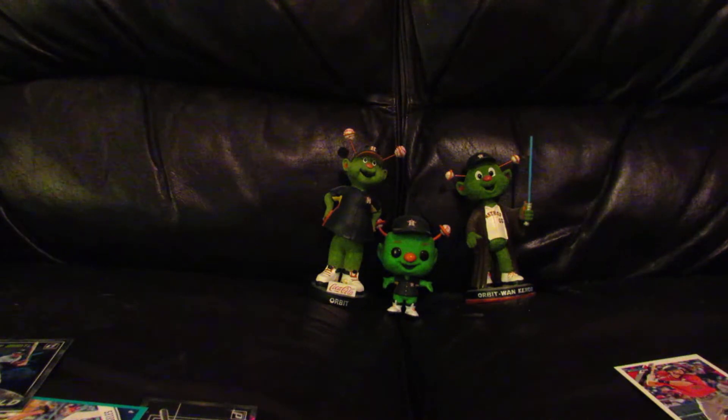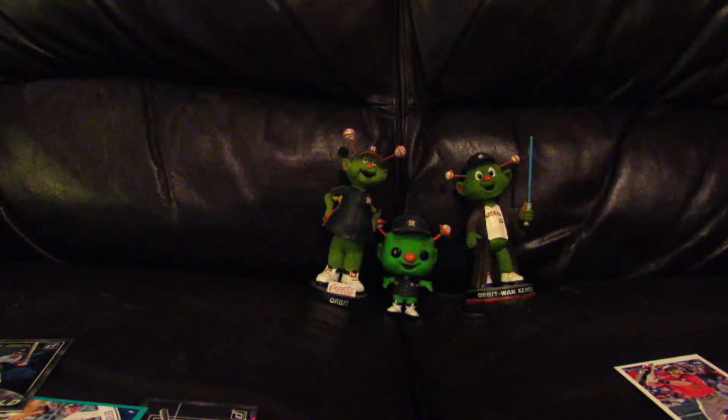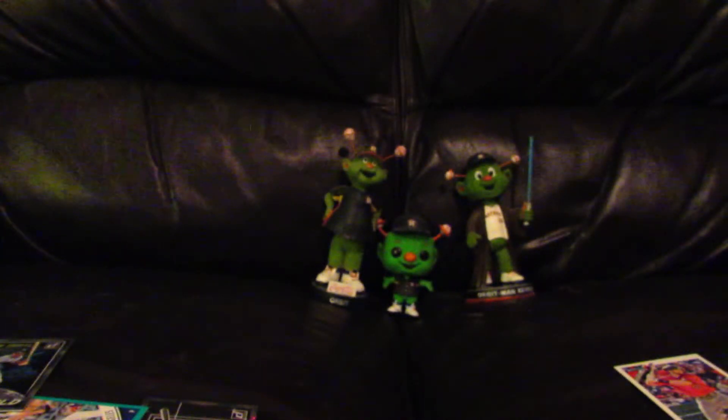I got some Astros inserts to show as well. First up is a 150th Anniversary parallel of Michael Brantley, numbered 108 out of 150. He's having a really good year with the Astros — it was a great signing in the off season. The other one is a Highlights insert of George Springer, numbered around 587 out of 999.